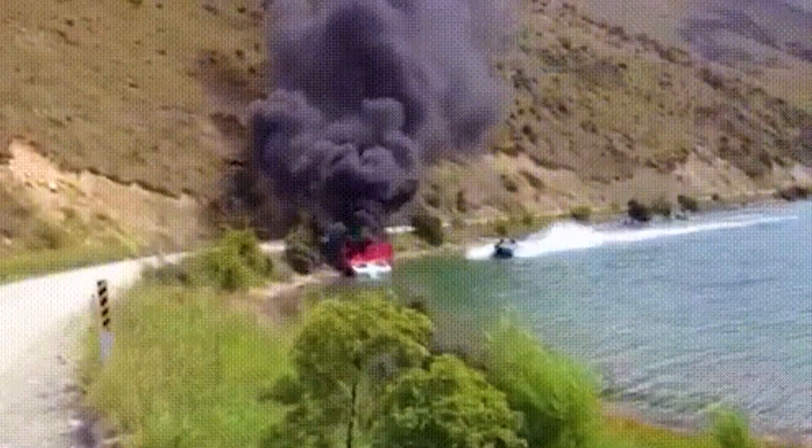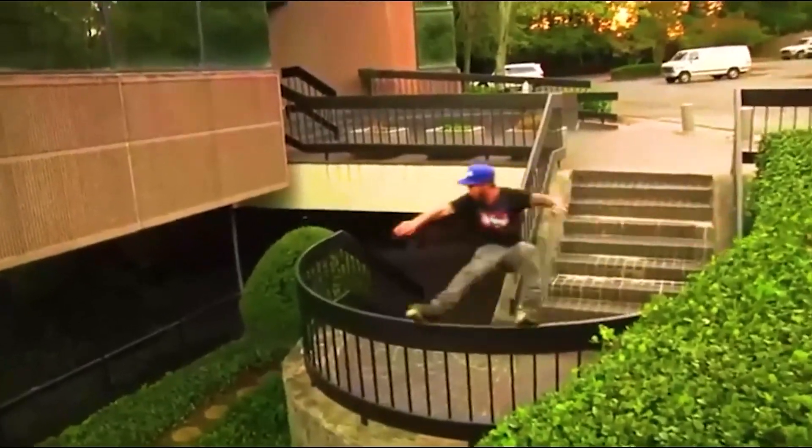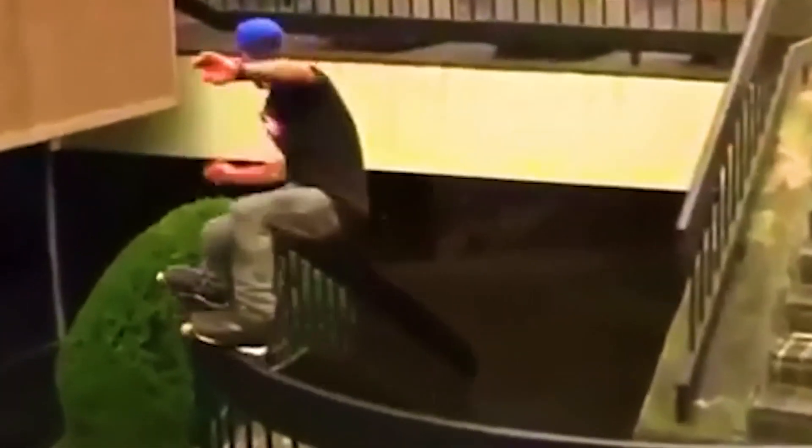And here's how you put out a fire like a boss. This dude is grinding a rail like it's absolutely nothing. It may look smooth now, but I wonder how many times he bailed right into the bushes before managing to pull the trick off.